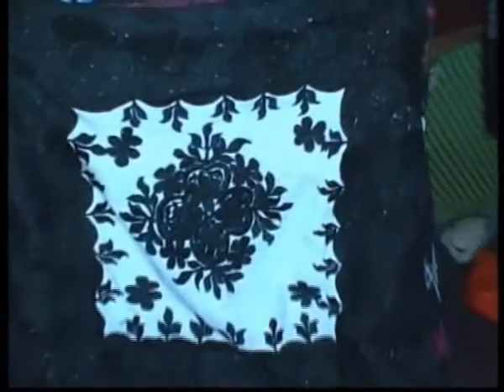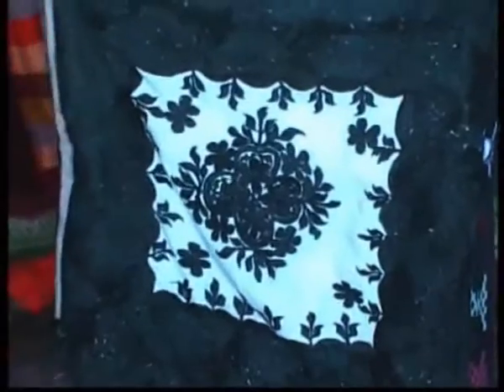Mustafa also does embroidery work that he showed us, using a very old Singer machine that's over 50 years old.